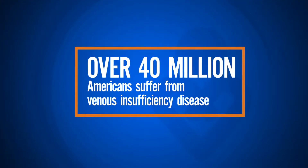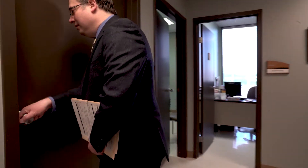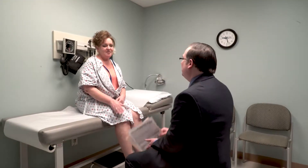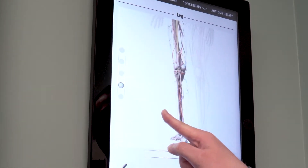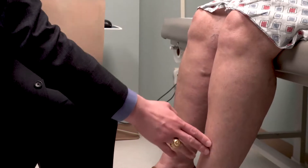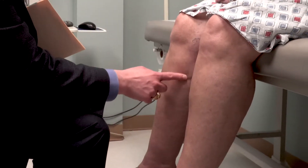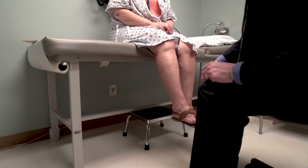More than 40 million Americans have painful swollen legs as a result of venous disease. Chronic venous insufficiency is a condition where the veins aren't returning the blood back up the legs as they should. The blood tends to sit in the legs longer, causing swelling, pain, formation of varicose veins, and if it gets bad enough, it can lead to ulcerations and bleeding.